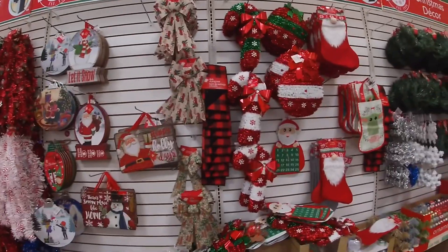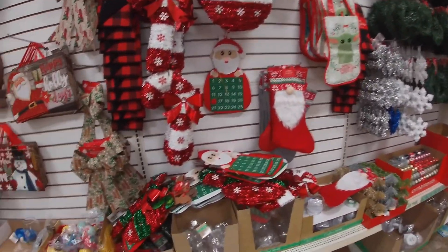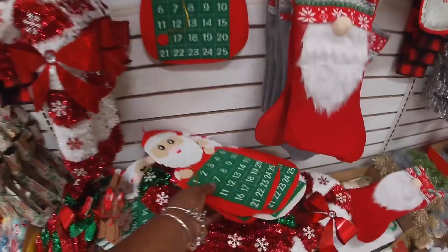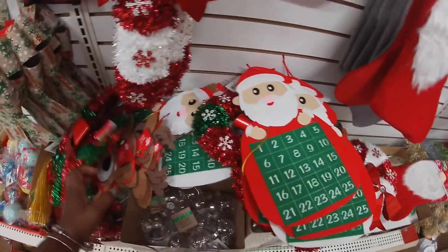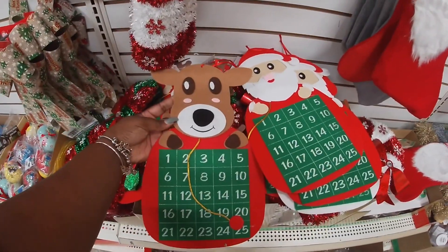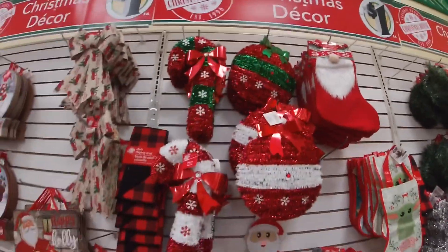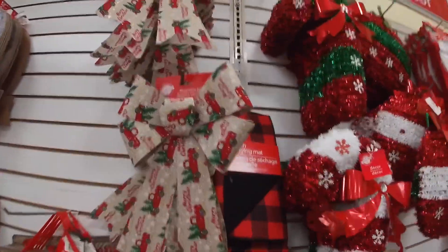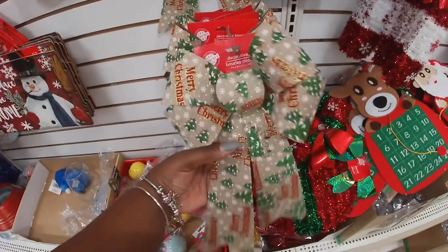Hey everybody, so I'm actually in a second Dollar Tree. I was going to just clip it all together, but I'm going to make a separate one — so this is going to be two Dollar Trees in one. But look at these — they have these little cute calendars. Didn't have these when I went the other day. The little gnome stockings, the bells, the candy cane, and look at the cute ribbon with the trucks.